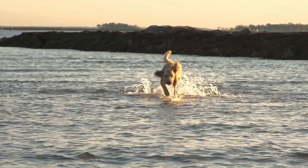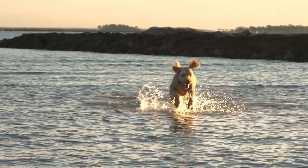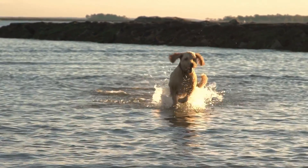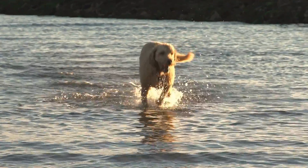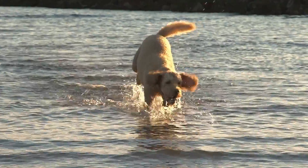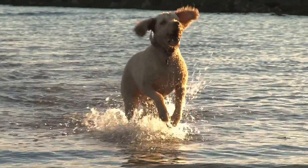Health. In general, Labradoodles are a healthy breed. However, like any dog breed, there are some health conditions that may be more common in them, such as eye problems, hip dysplasia, and genetic diseases. It's important to obtain a puppy from a responsible breeder who conducts health tests on their breeding dogs to reduce the risk of these conditions.